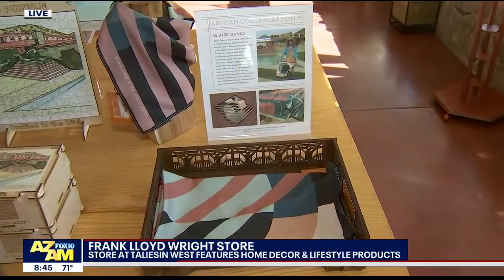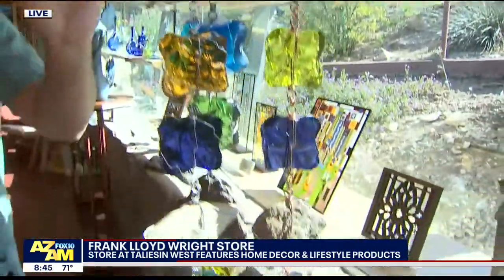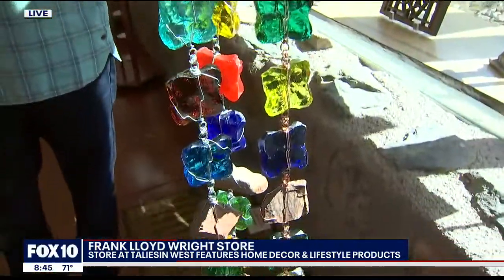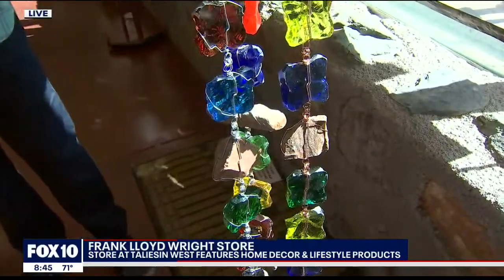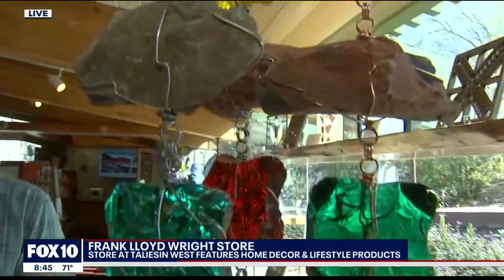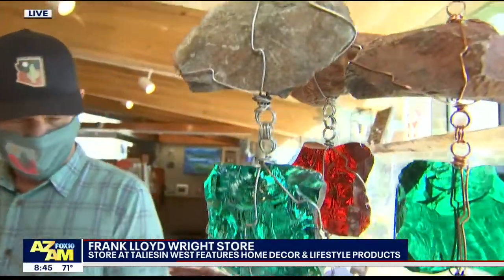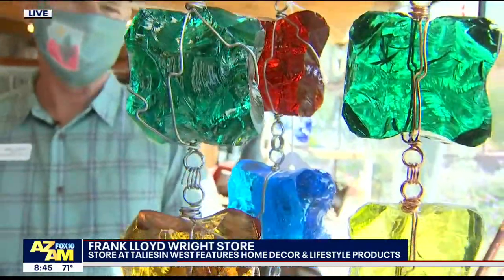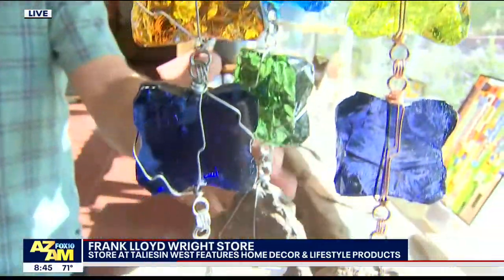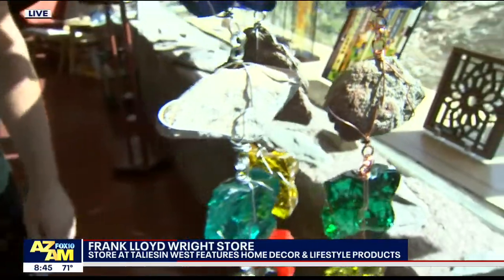We're going to start with our rain chains, which are right over here. These are made by a local artist named Terry Welch. She used to be a fixture on the local festival scene, which hasn't happened for the past year, so this partnership has been very valuable for her. We're pulling stained glass from some of Frank Lloyd Wright's designs, and we have stones from our desert.